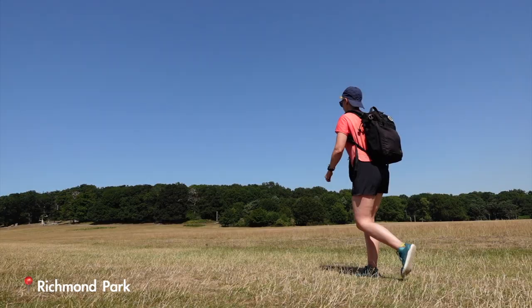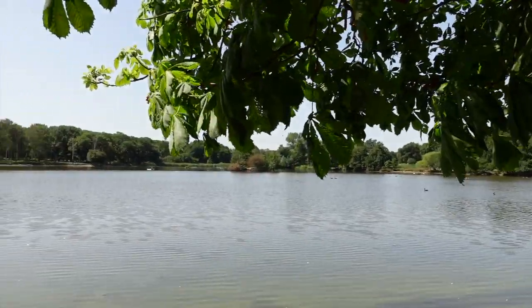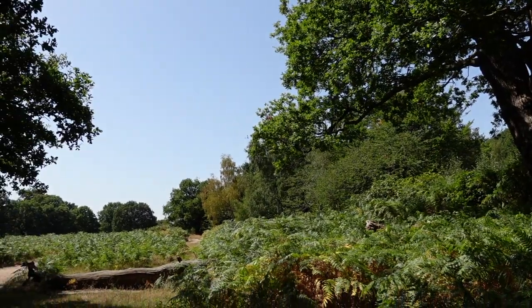This is Richmond Park and the amount of times I've been here running, walking and cycling and I never even knew the Capital Ring Walk existed. I've been on the move for over two hours and the majority of the time I've been in parks.